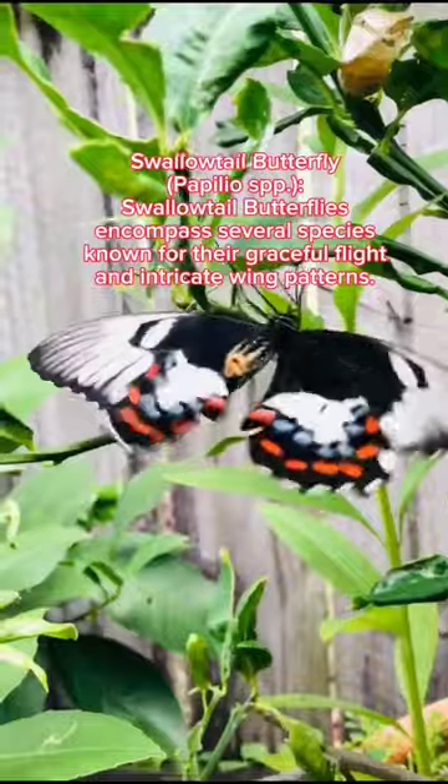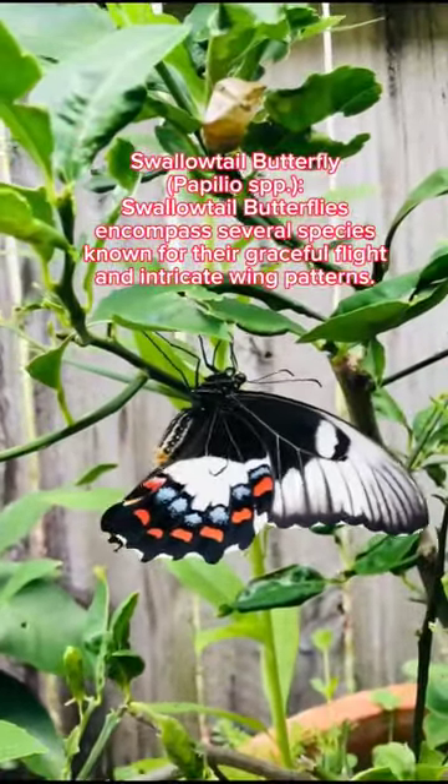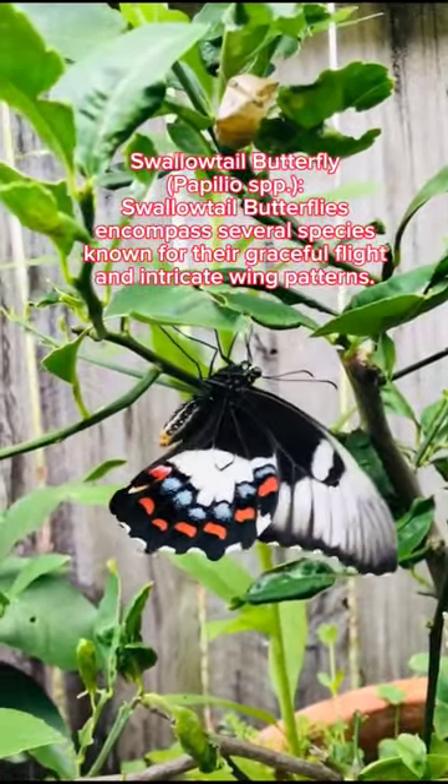Papilio spp: swallowtail butterflies encompass several species known for their graceful flight and